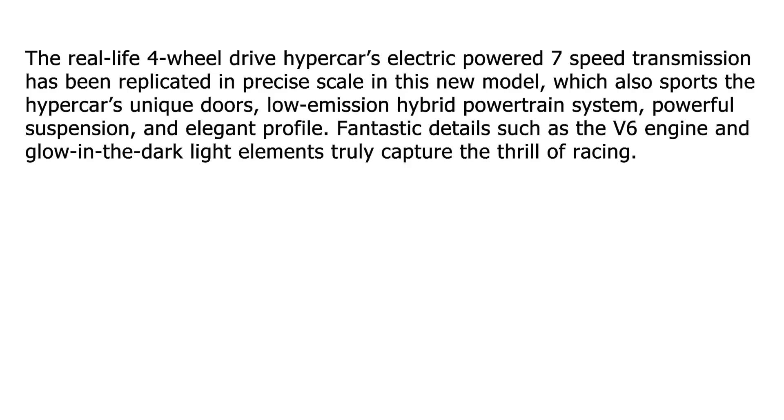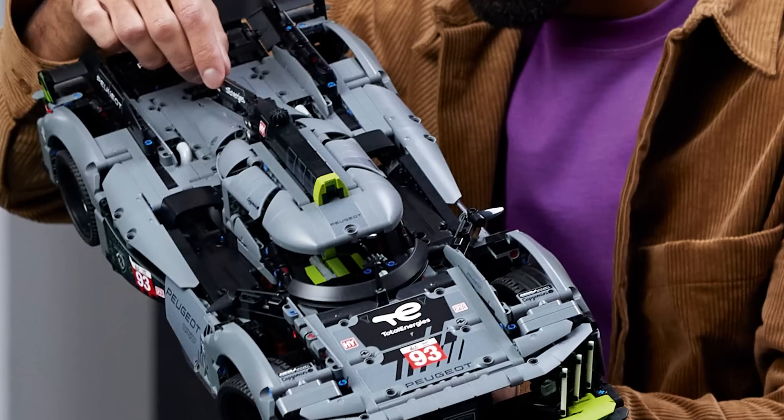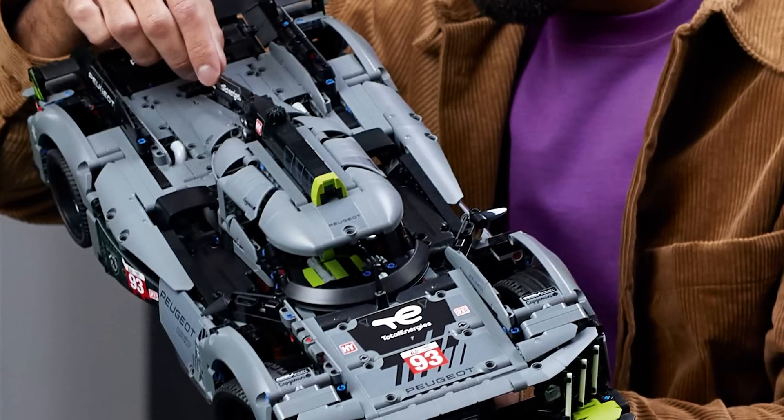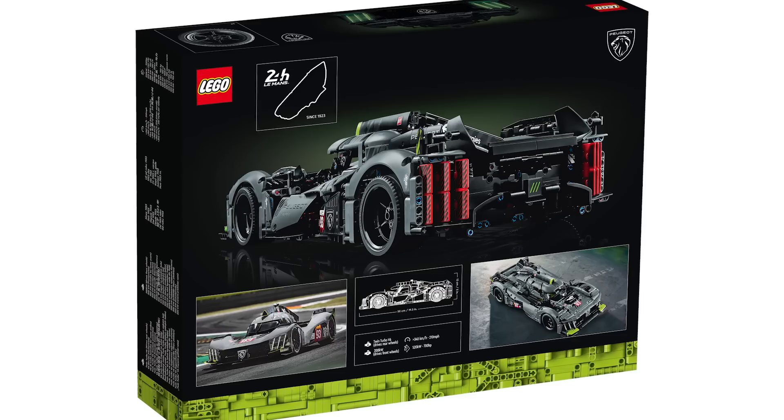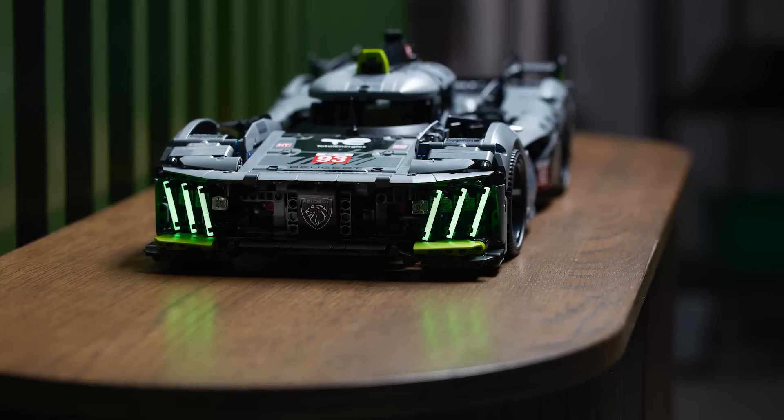If we want even more confusion, let's take a look at the press release! As it says, the real life 4WD Hypercar's electric powered 7-speed transmission has been replicated in precise scale in this new model, which also sports the Hypercar's unique doors, low emission hybrid powertrain system, powerful suspension, and elegant profile. Fantastic details such as the V6 engine and the glow in the dark light elements truly capture the thrill of racing. Does it really have a 7-speed LEGO transmission in a 1:10 scale Technic car? That would be a great achievement, but I don't think that's really the case — maybe a brick-built representation of the gearbox, but LEGO wouldn't put a functional gearbox here without highlighting it on the box. The headlights look really cool and the fluorescent bars go well with this model.